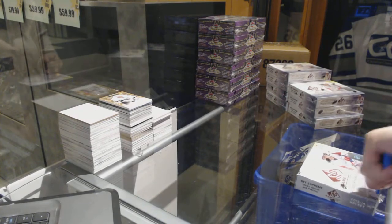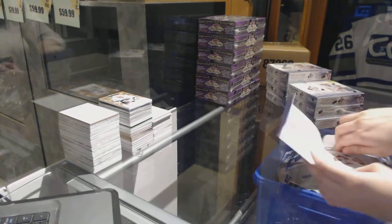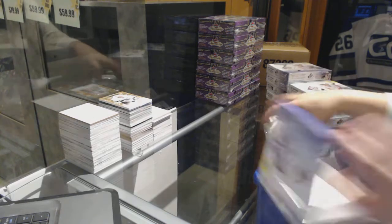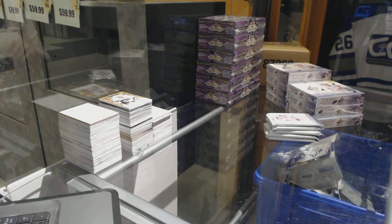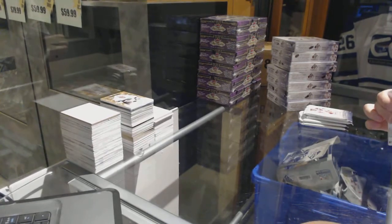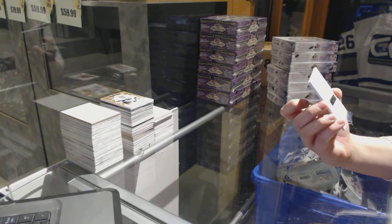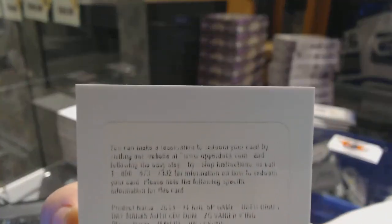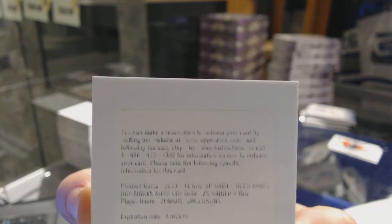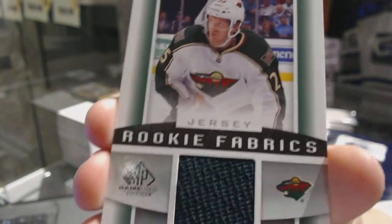Box 1. We've got a redemption for a draft day marks for the Buffalo Sabres, Zemgis Gergensens. We've got a rookie fabrics jersey for the Minnesota Wild, Jonas Brodine.